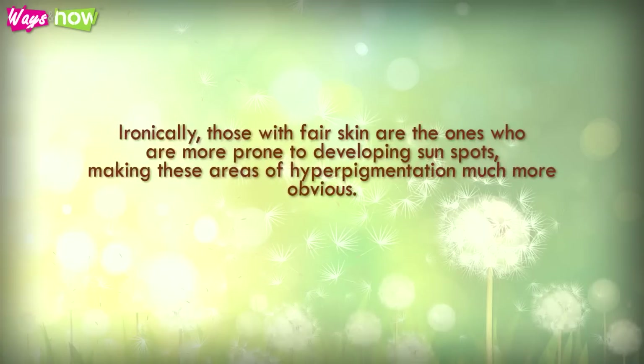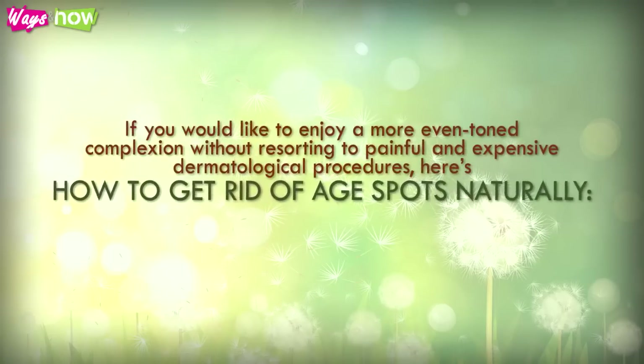Ironically, those with fair skin are the ones who are more prone to developing sunspots, making these areas of hyperpigmentation much more obvious. If you would like to enjoy a more even-toned complexion without resorting to painful and expensive dermatological procedures, here's how to get rid of age spots naturally.